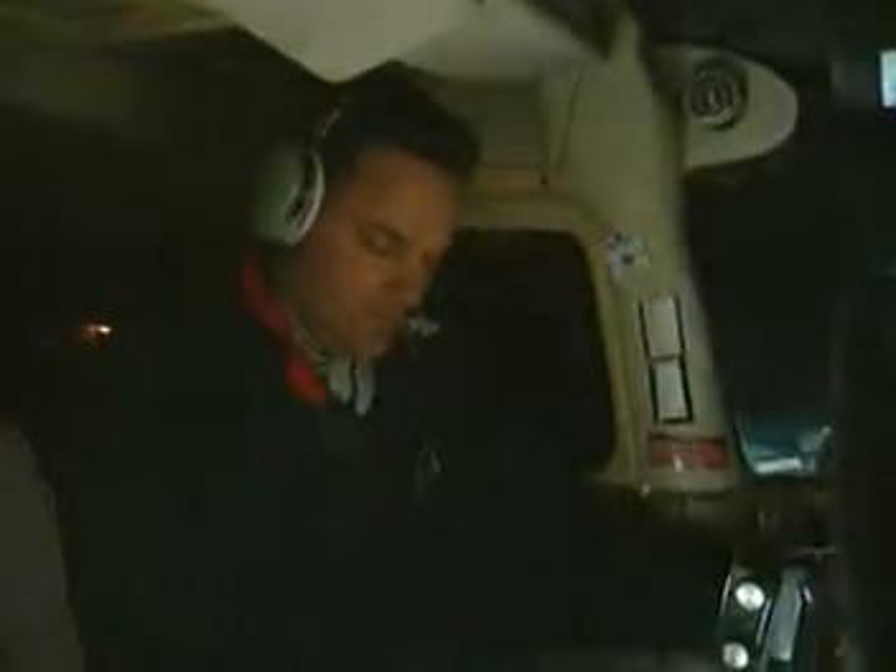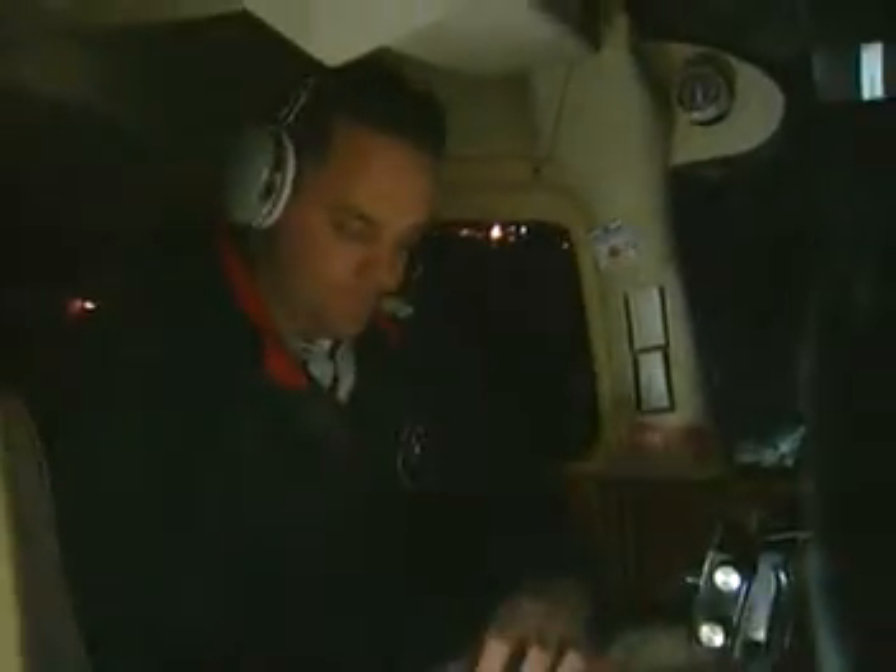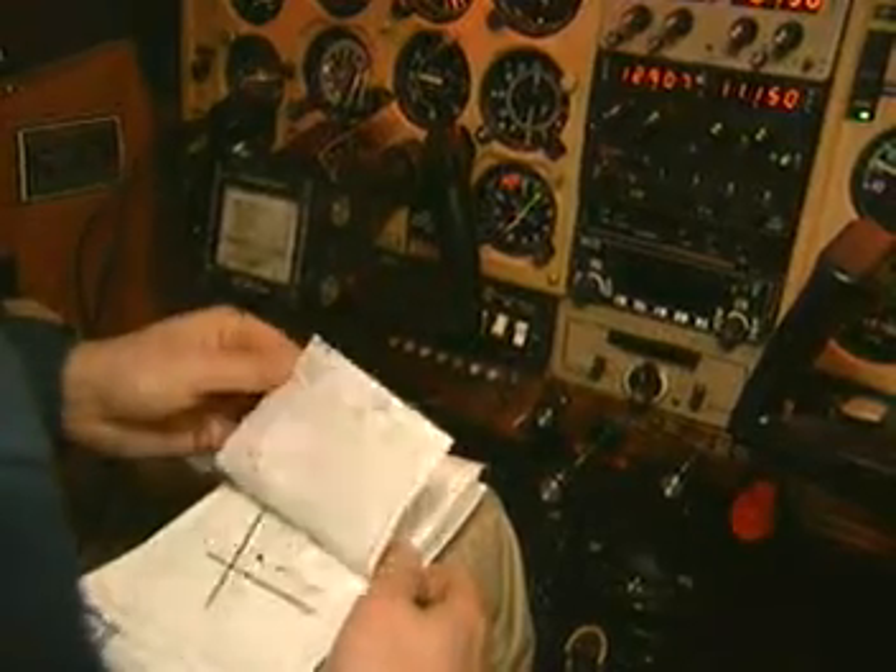An airport can be a confusing place, especially at night or in poor visibility. The pilot of the Cessna is unfamiliar with the airport layout and visibility is poor. He didn't learn the airport layout during his pre-flight preparations and now he's trying to follow a chart while taxiing. He's not watching where he's going and he's taxiing too fast for the conditions.